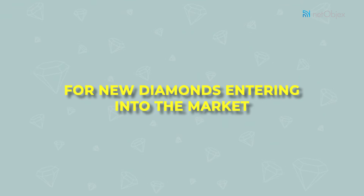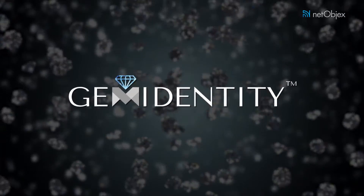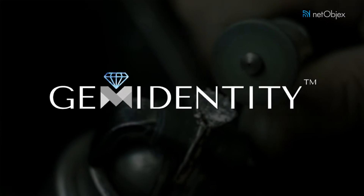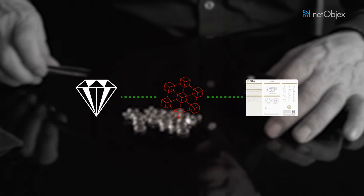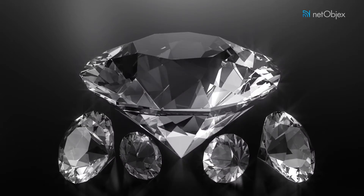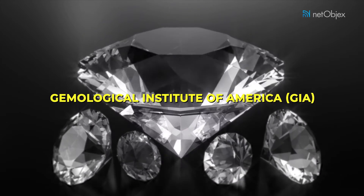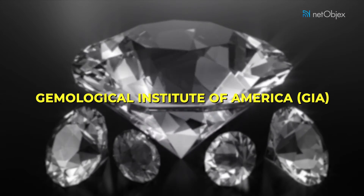For new diamonds entering into the market, Gem Identity has established relationships with the top manufacturers and siteholders in the diamond industry. Manufacturers add diamonds into the Gem Identity blockchain along with their GIA certificate. The GIA certificate is issued by the Gemological Institute of America, the world's foremost authority in independent third-party diamond certification.